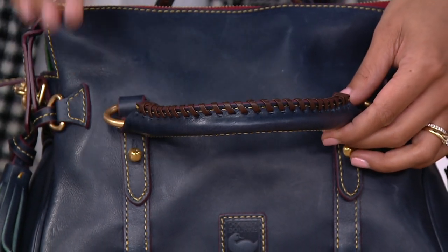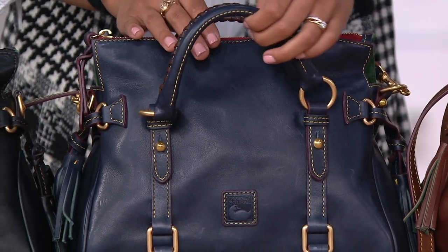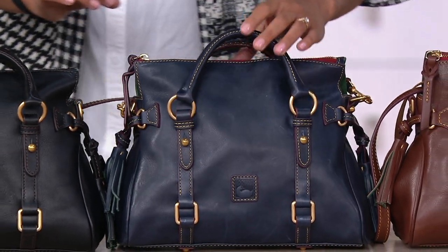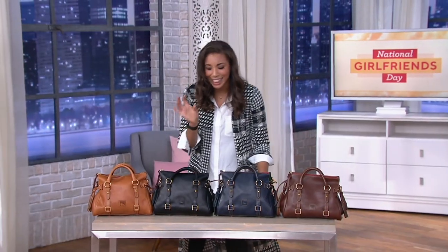The rolled handles are really comfortable to wear. So our navy — quick update — we have three dozen in this navy all the way through. Florentine leather.